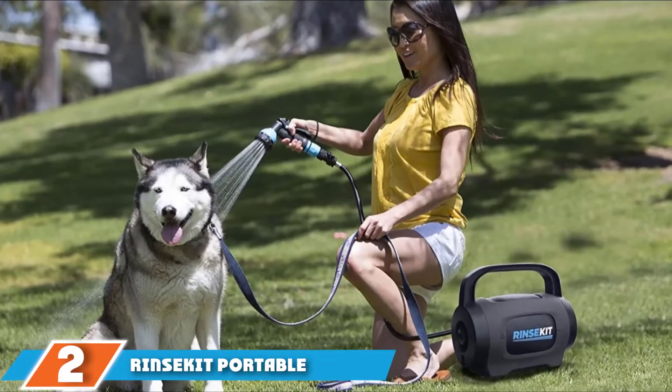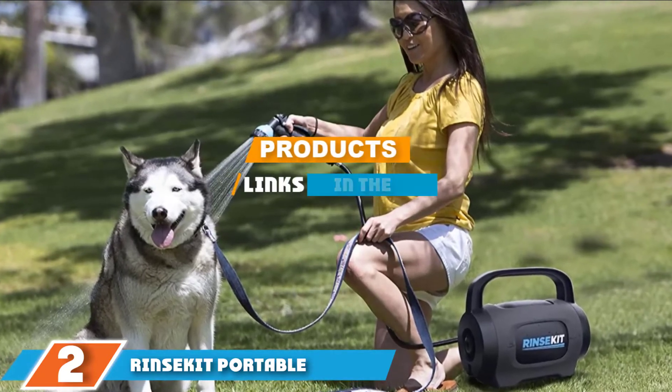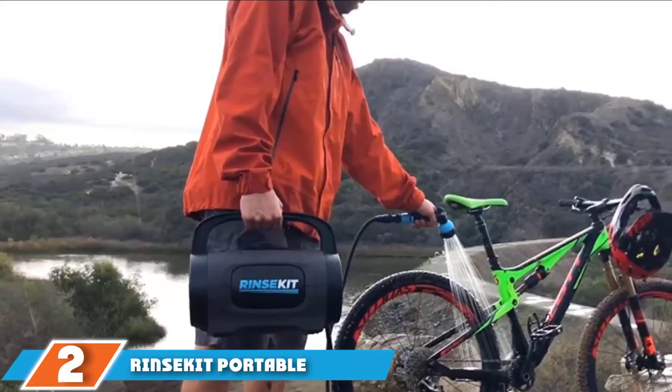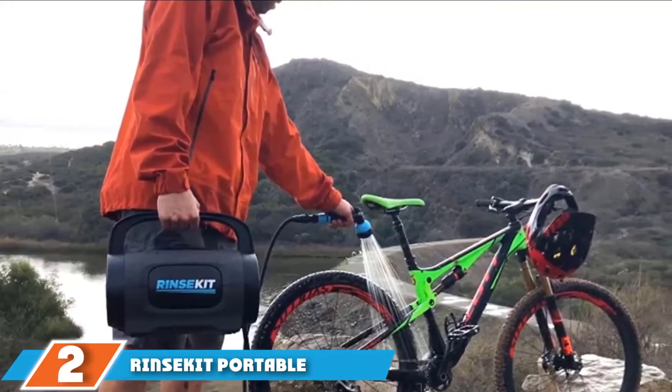Moving on to number 2, we have the Rinse Kit Portable Outdoor Shower. Adventures and showering are made more manageable with this kit that includes a 2-gallon reservoir, a hot rod water heater, a pressure booster pump, and 6 feet of hose for your convenience.